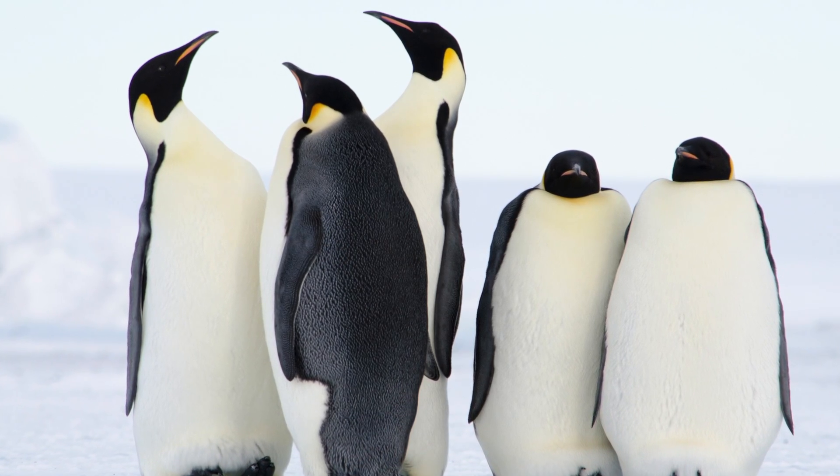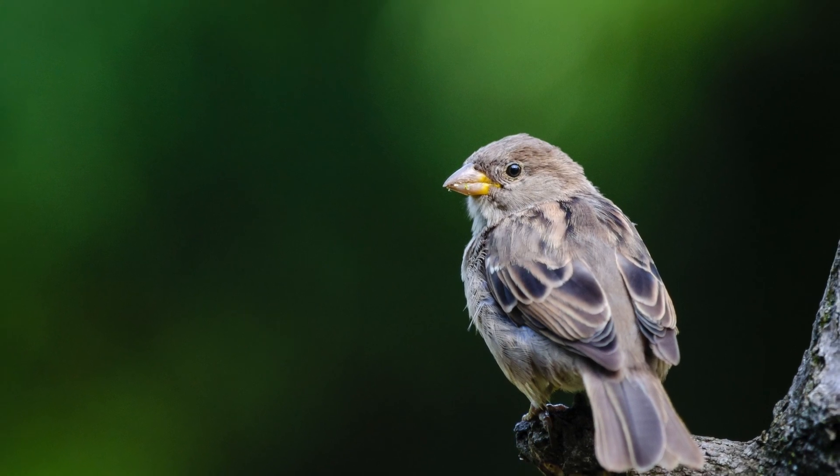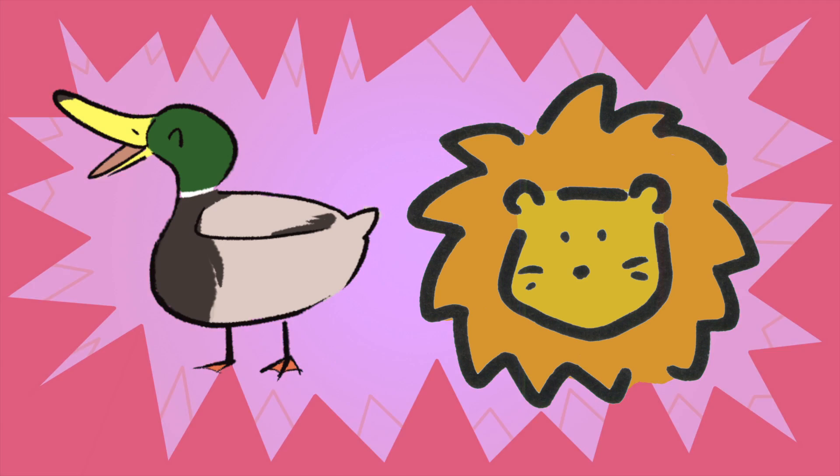A penguin is a bird. A sparrow is a bird. A flamingo is a bird. Which one of these is a bird? You got it, the duck.